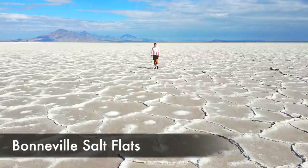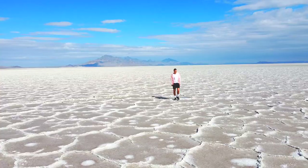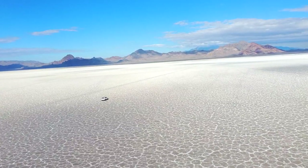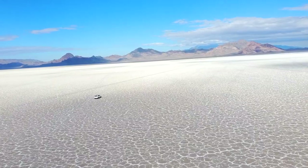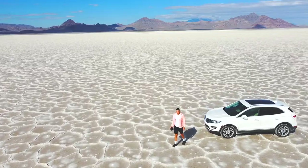Next up is the Bonneville Salt Flats. Of all places I went to on this trip, I was the most excited to come here. It's a massive salt desert which was formerly part of a bigger lake that included the Great Salt Lake, and when it dried up it left an enormous flat salt desert. The contrast of the white salt with the mountains and the blue sky in the background was just mind-blowingly beautiful. You can even drive right onto the salt flats, which was super fun. You just have to make sure the salt is hard because you can get stuck — and I did see a few people get stuck. You can even taste the salt, which I did, and no surprise, it tastes just like table salt.